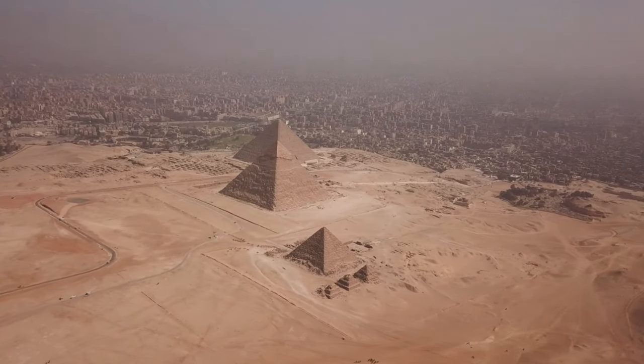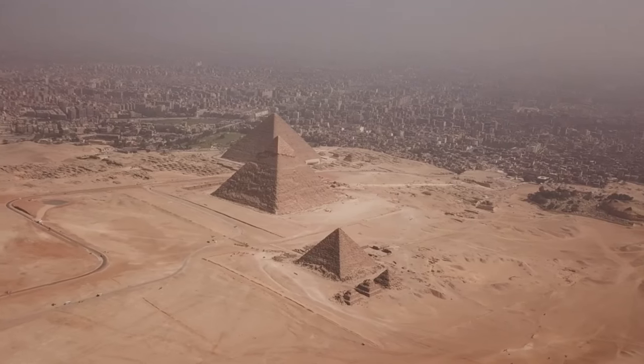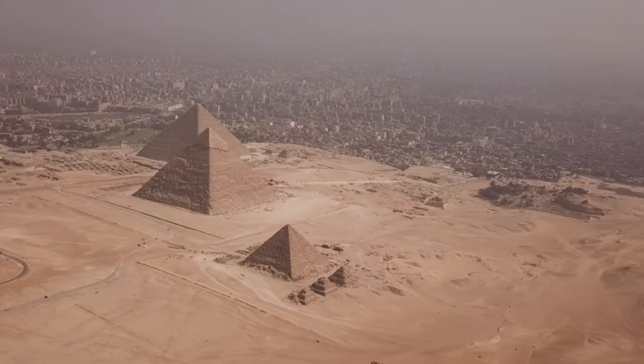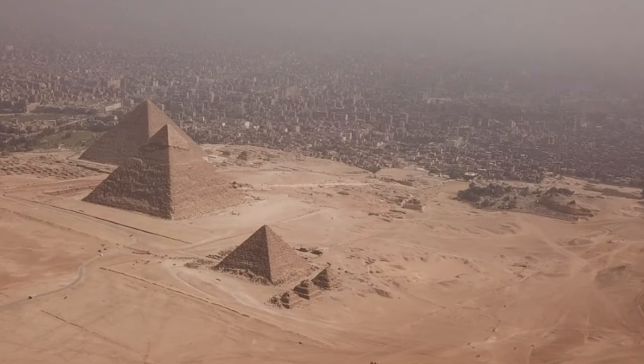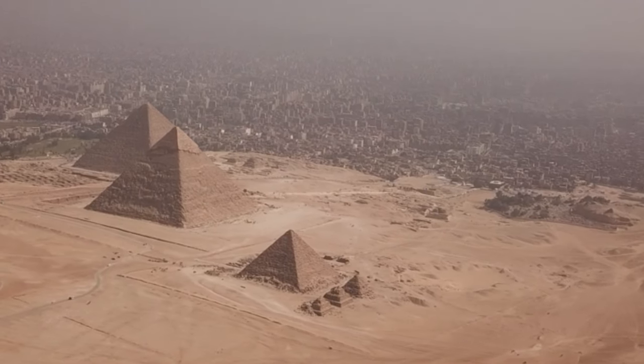In a world filled with wonders and mysteries, one ancient structure stands out above all others. Welcome, fellow seekers of knowledge, to a journey of discovery and awe. Today, we unveil the enigma that is the Great Pyramid of Giza, the most captivating mystery of ancient Egypt.